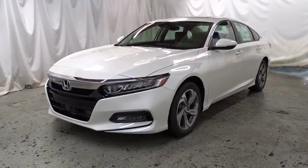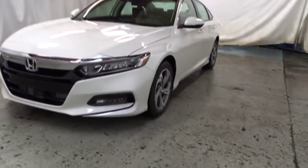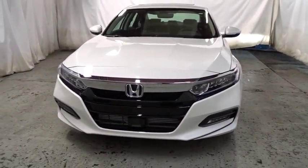2018 Honda Accord — ingeniously simple, yet overflowing with luxury and technological creativity. All that and more in the Accord.